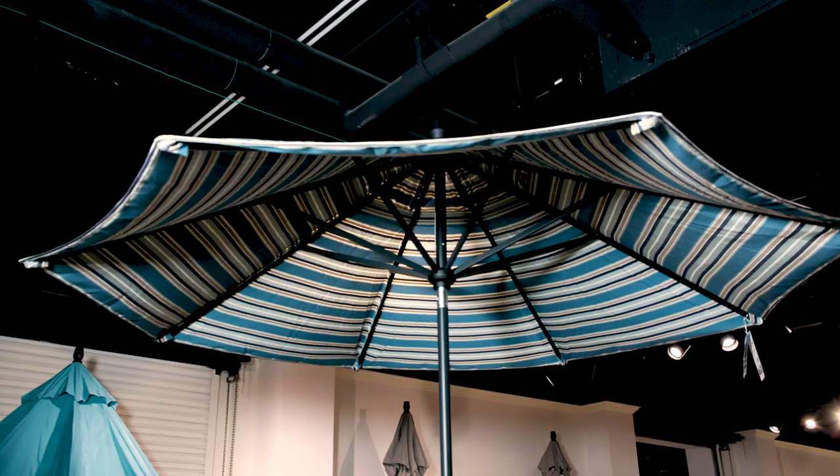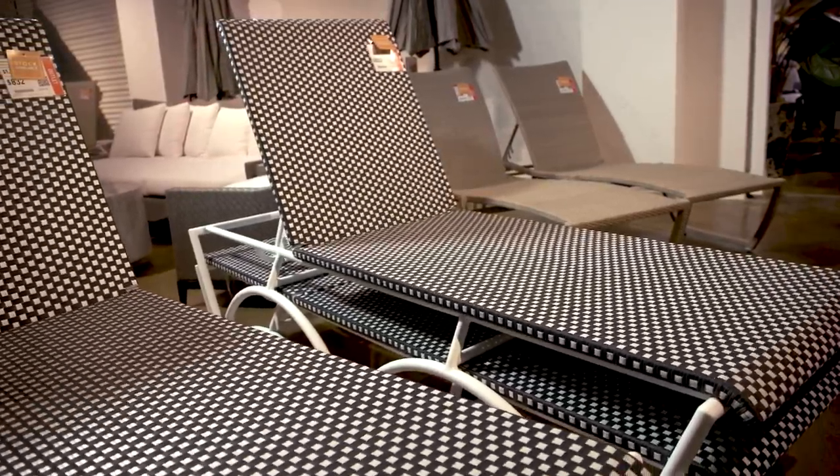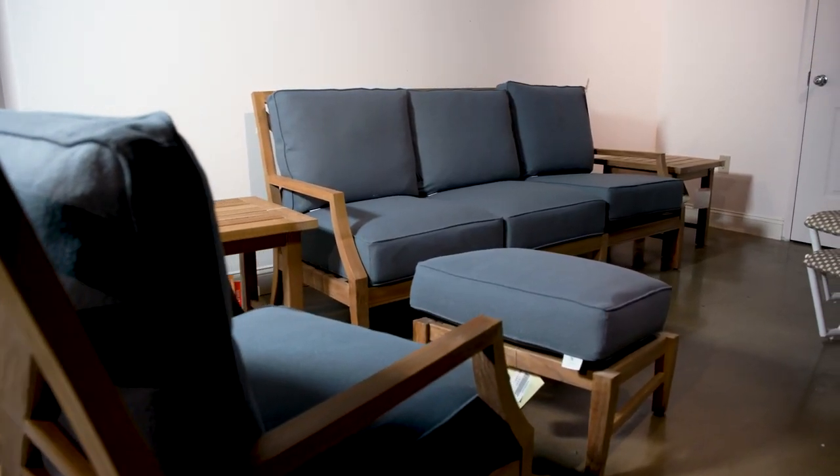We are surrounded by in-stock furniture here in the outlet at Furnishland South. With a wide selection of indoor and outdoor furniture from our top brands that are available now, you can start enjoying your dream space immediately using our white glove delivery service.